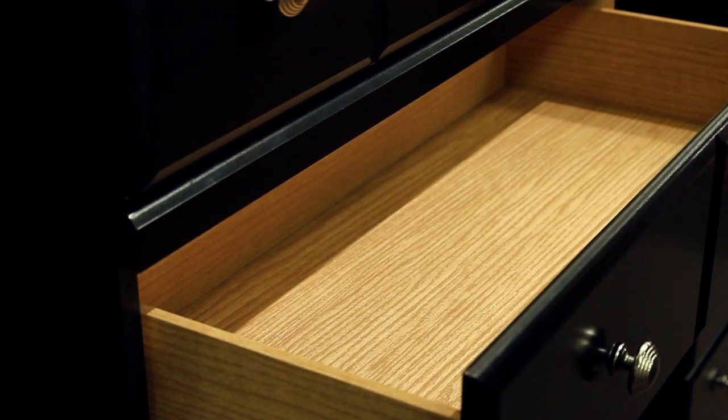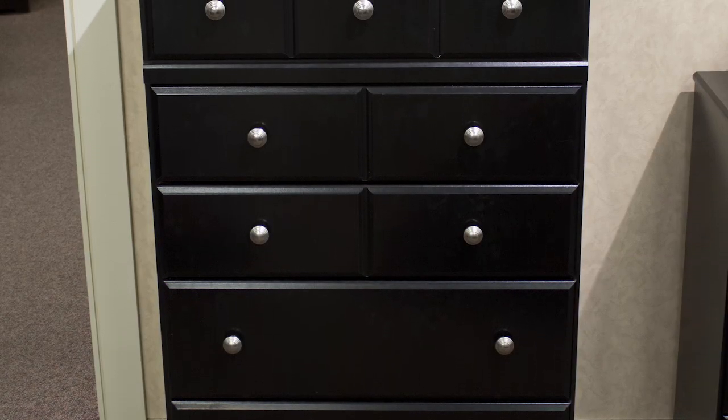Its straight lines and contemporary flare make this chest the perfect choice for your bedroom.